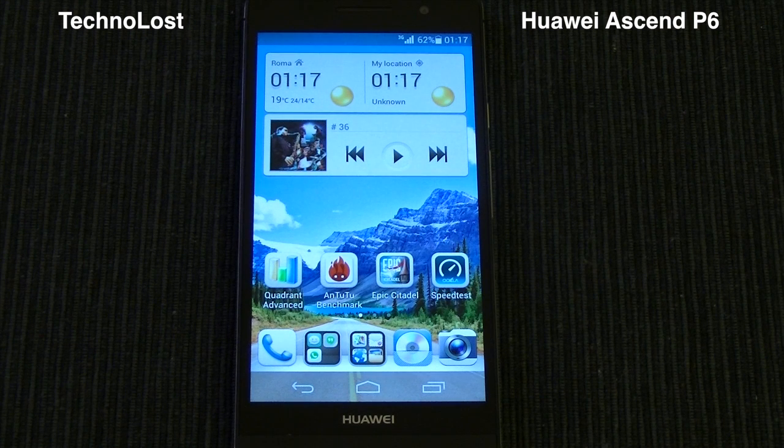That's all for this dedicated benchmark focus on the performances of the Huawei Ascend P6. Thanks for watching and bye from Technos.